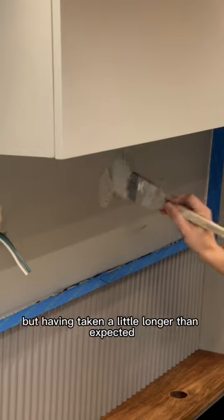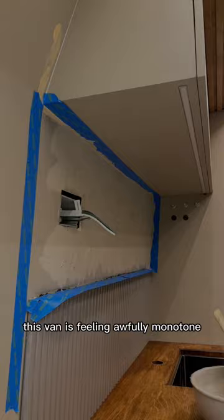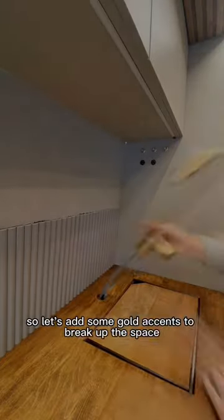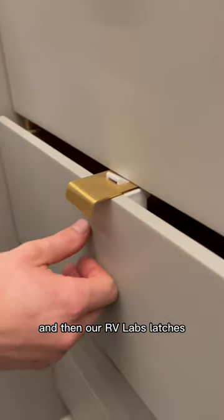With the backsplash up but having taken a little longer than expected, we begin texturing the wall behind it to add some dimension. This van is feeling awfully monotone, so let's add some gold accents to break up the space — first the faucet and then our RV Labs latches.